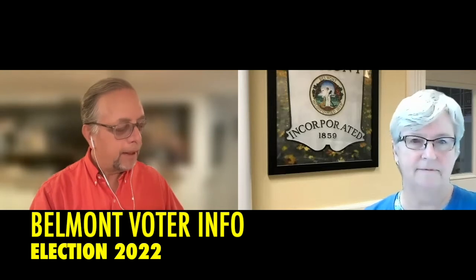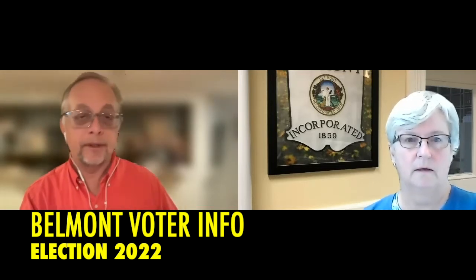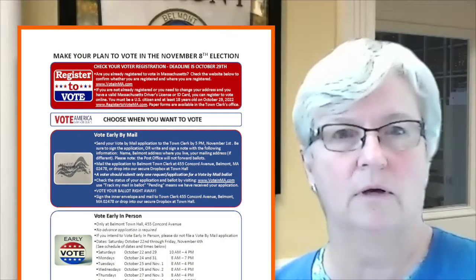This is not the town elections, which occur in April. There are six ballot questions. The secretary of state's office has an obligation to mail to every registered voter, and they have done that — an information guide to the 2022 ballot questions. Unfortunately, this year it only covers questions one through three, because the deadline to go to the printer was missed for question four.